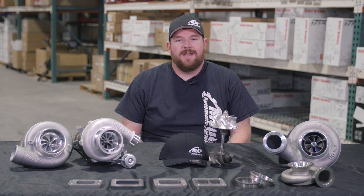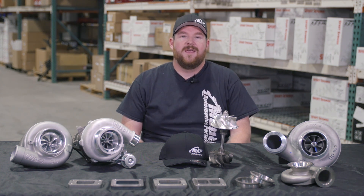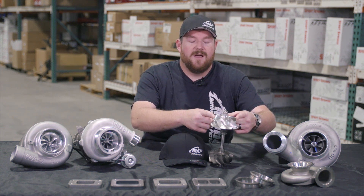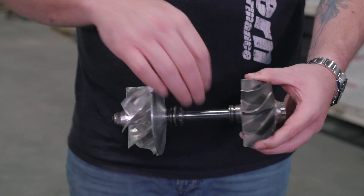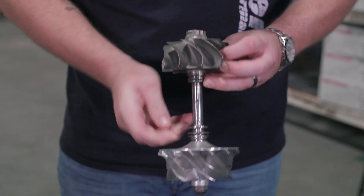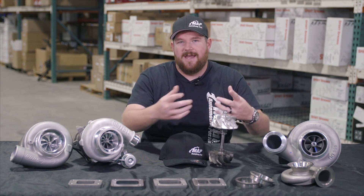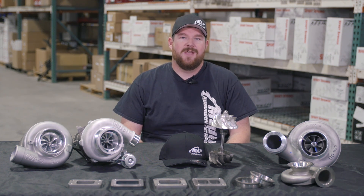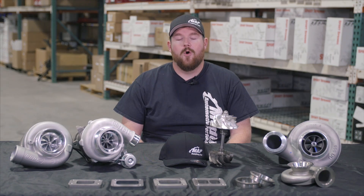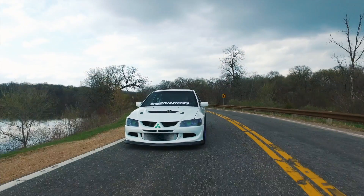When someone says they have a 62 mil or an 80 mil turbo, what they're talking about is the compressor wheel on their turbo and the size of that. The inducer wheel is right here — this tip-to-tip measurement is what they're talking about on the cold side of the turbo. This is where the air is coming into the turbocharging system and being compressed before it's forced into the engine. Common references you'll hear at car shows or the racetrack are 80 mil, 62 mil, 58 mil — those are all common things you'll hear when talking about turbochargers.